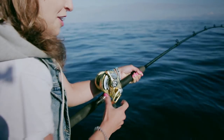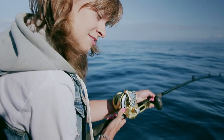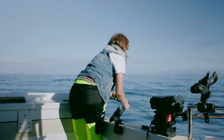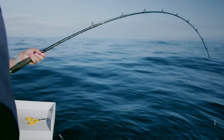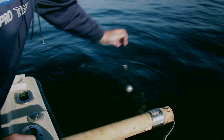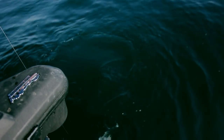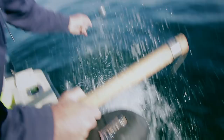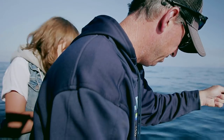How deep are we, just so I know — so I can mentally prepare myself for how long it'll take. Keep up there. Can we let that one go? We're going to let that one go, yep. He's about 90 centimeters.